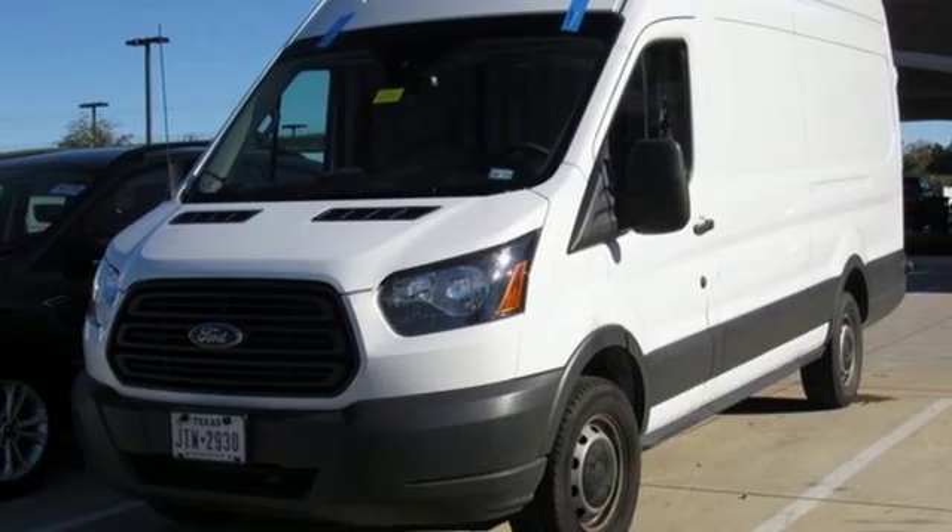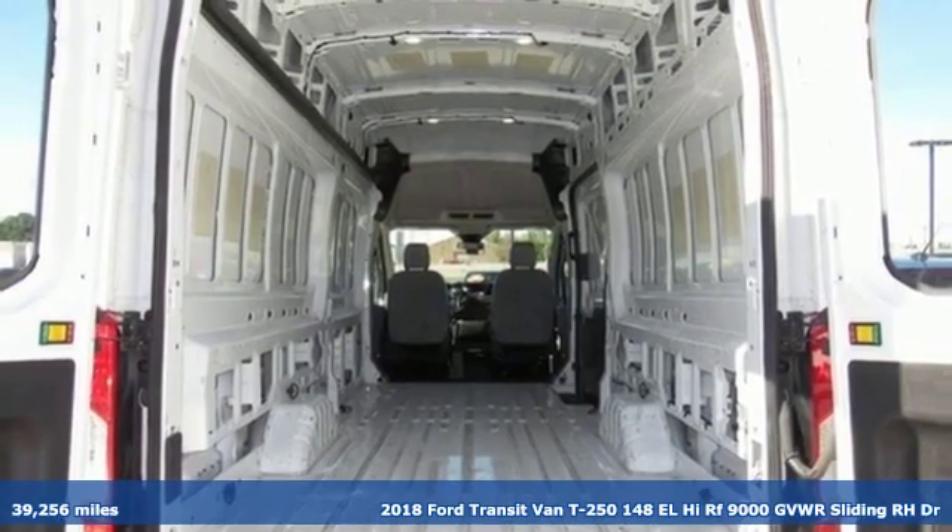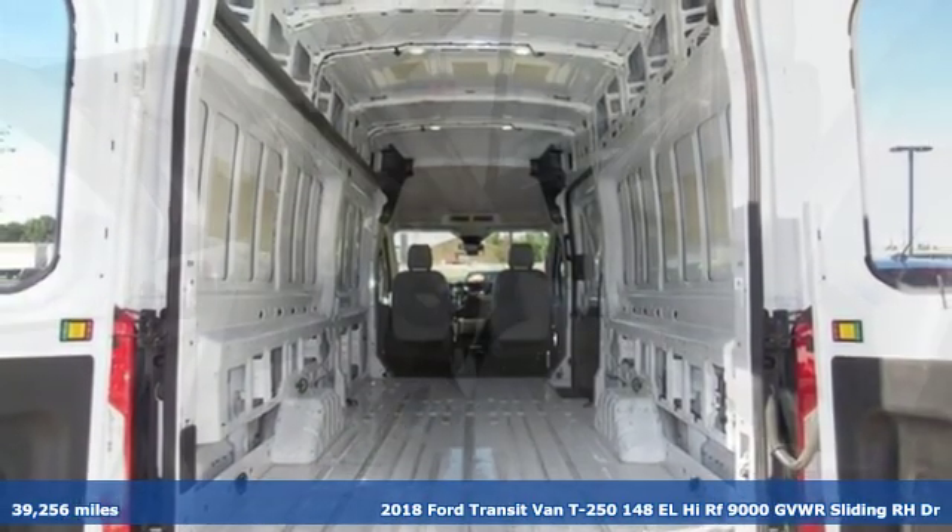It's a certified 2018 Ford Transit van. Take your shop everywhere you go and accelerate your business.